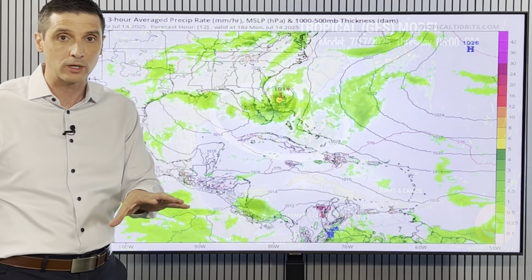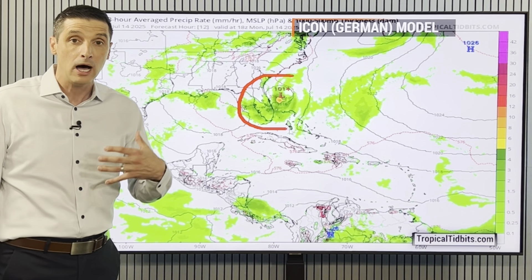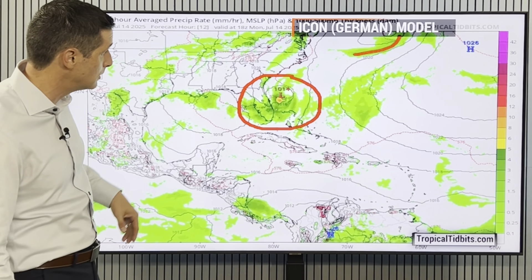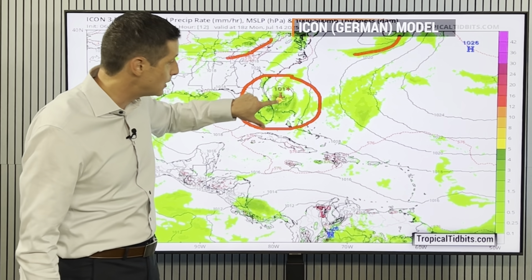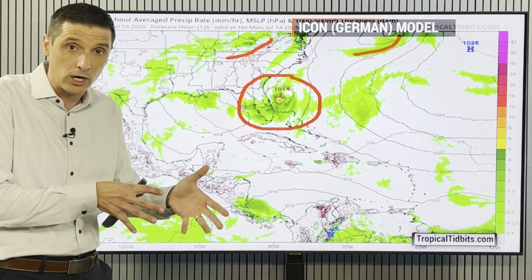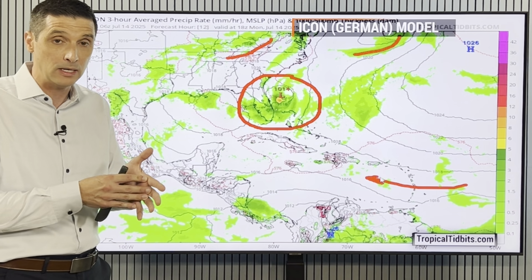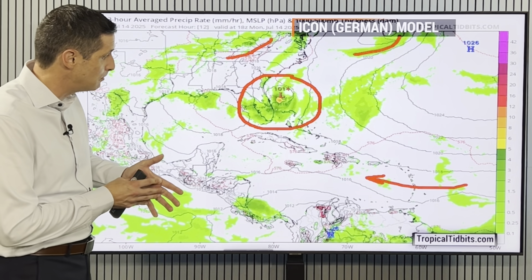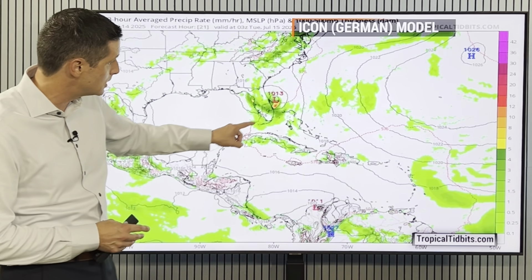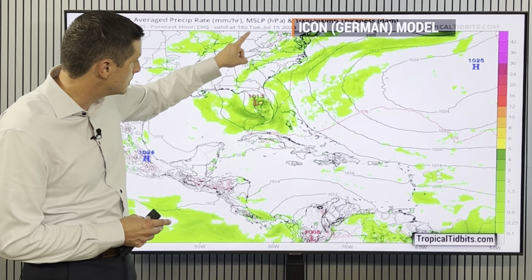Please spread the word about this area — not that there's anything imminent, not that there's anything scary, but we do need to be aware of the possibility of development. Here's the Icon German model. It does show a scary scenario. The Icon model sometimes does a good job picking up on development when other models lag behind. Keeping an eye on tropical waves moving into the Caribbean, and here's the spot near the northern Bahamas and Florida working across by tomorrow.